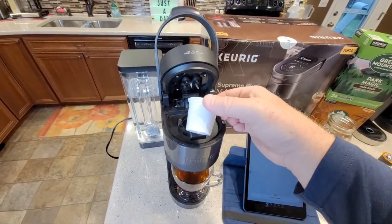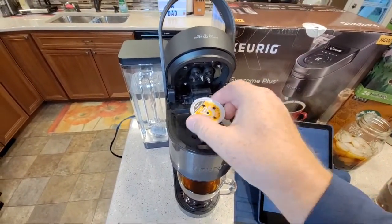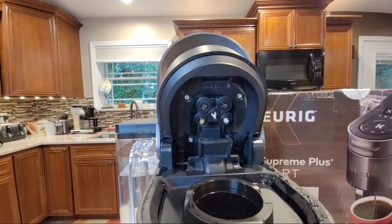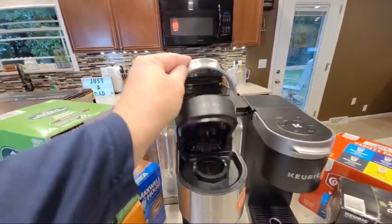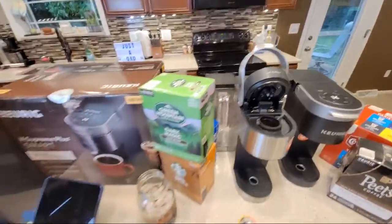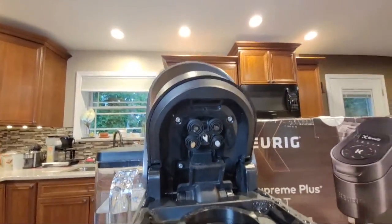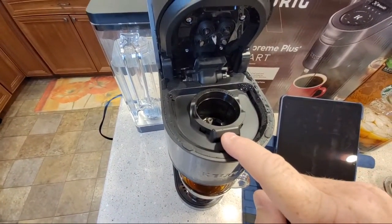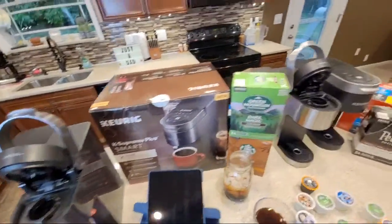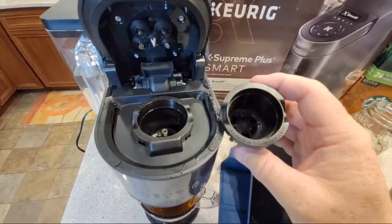Even though I put it in the same spot again, I didn't get any coffee grounds up and around the needle. This one does seem to be doing a little better job. The needles look exactly the same as the K-Supreme Plus. One other thing I noticed - this basket is different, there's a little hump here that has to do with that camera. I think when you close it they're really trying to protect that camera with this little hump. The needle basket is going to be different - except the wording is at the top now where normally we're used to seeing it at the bottom.